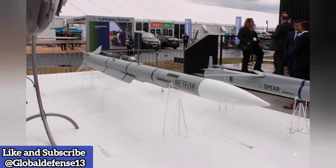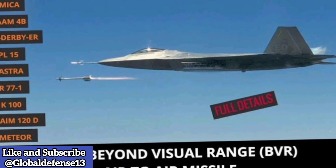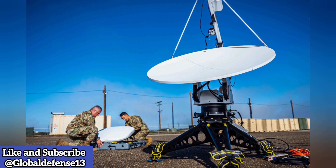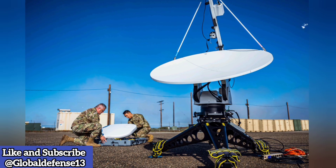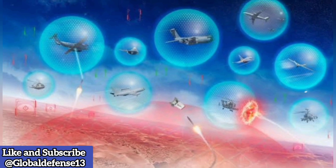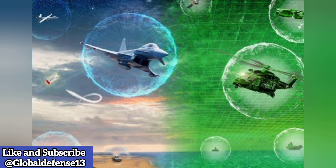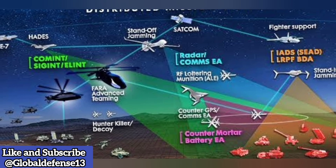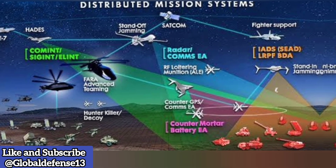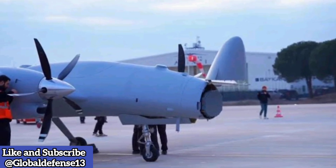Most notably, the Bayraktar Akinci UCAV. The Bayraktar Akinci is a High Altitude Long Endurance (HALE) unmanned combat aerial vehicle developed by Baykar, representing a major leap in Turkey's drone technology with cutting-edge avionics and weapon systems. Notable capabilities include extended operational range with a diverse payload — precision-guided munitions, air-to-air missiles, and electronic warfare systems for long-duration missions — as well as an advanced AI-supported flight control suite enabling autonomous missions, precision targeting, and real-time data analysis. It performs both air-to-ground and air-to-air missions, allowing for versatile battlefield operations.